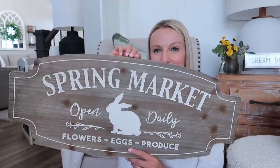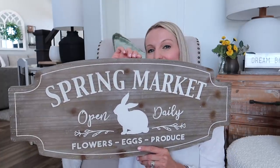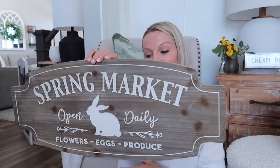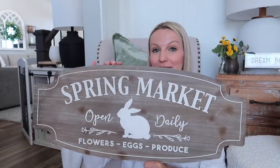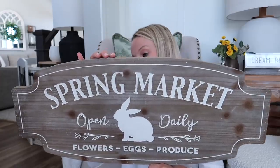I also ordered this spring market sign — it's wooden, oh my gosh it's adorable. I love it. I definitely plan to use this in our kitchen, or where I have that thin sign area behind our barn door. This is perfect for Easter time. That was also $24.99.